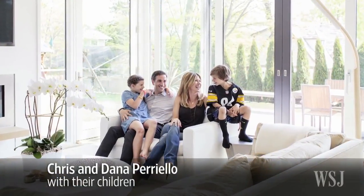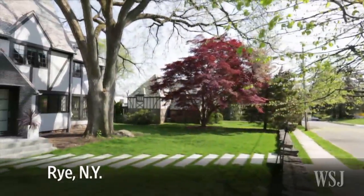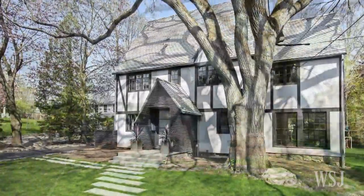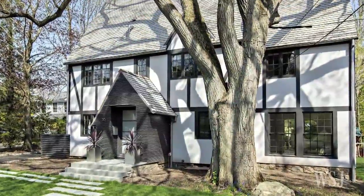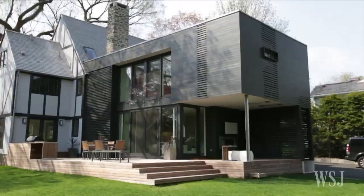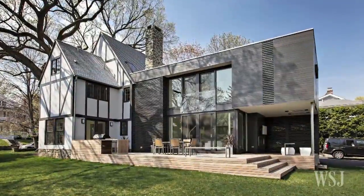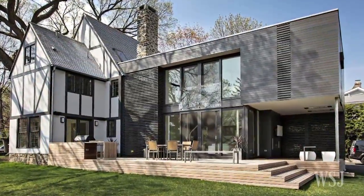At first blush, Chris and Dana Perriello's house appears much like all the others on its tree-lined street in the New York suburb of Rye. A classic Tudor, it has steep gabled roofs, a white stucco exterior, and an entryway with a triangular arch. But facades can be deceiving. Walk around the corner to the backyard and it's as if there's a completely different house on the other side — a glass and steel rectangular box juts out from the rear with slatted wood walls and floor-to-ceiling glass windows.